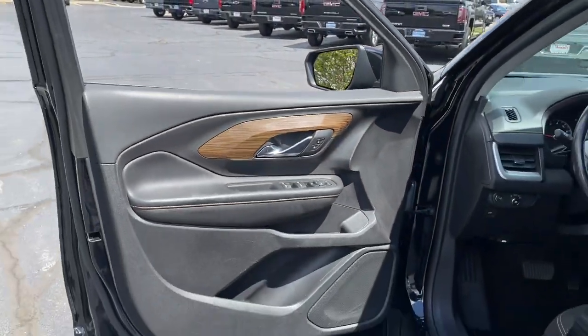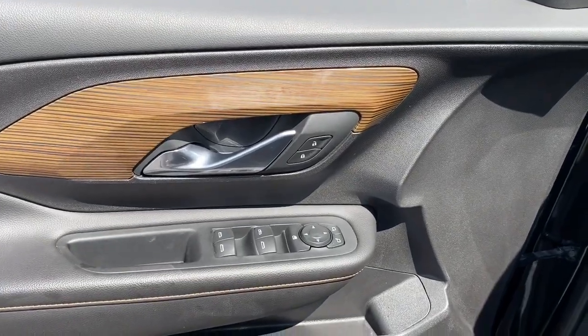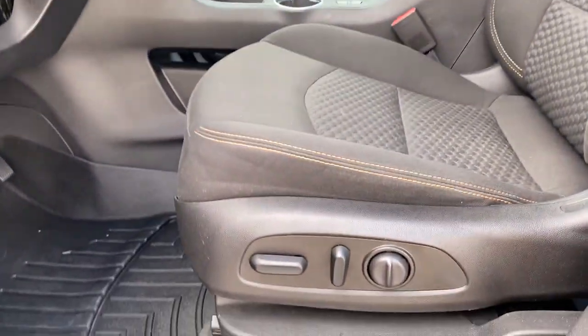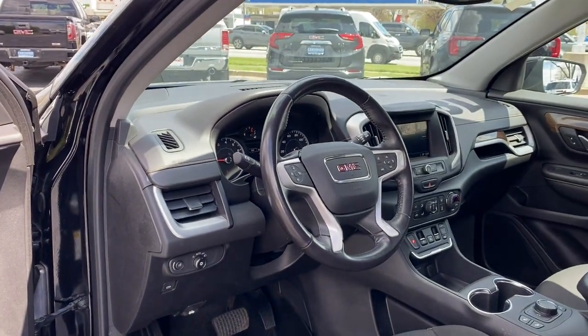The following are some of this vehicle's highlighted options: keyless entry, heated driver's seat, keyless start, four-cylinder engine, backup camera, remote engine start, heated mirrors, Wi-Fi hotspot, power driver's seat, and dual-zone AC.